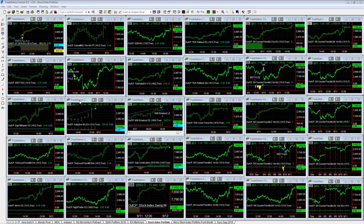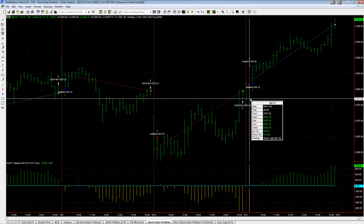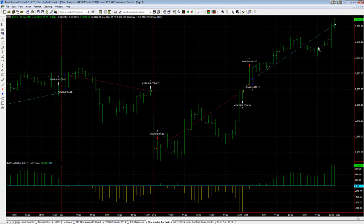Two real easy trades today in the stock index portfolio. It's the adaptive moving average strategy. It started out on the short side, flipped to the long side, and captured $7.25.